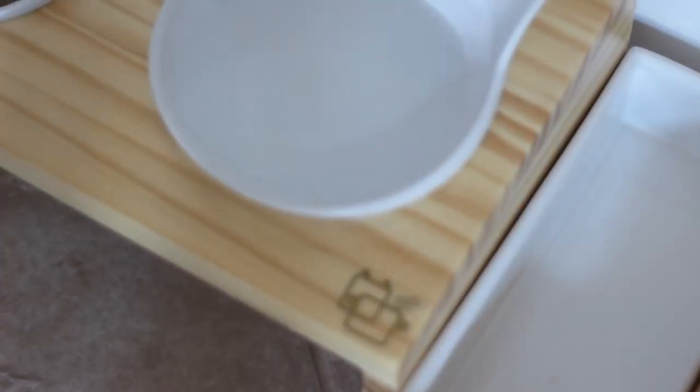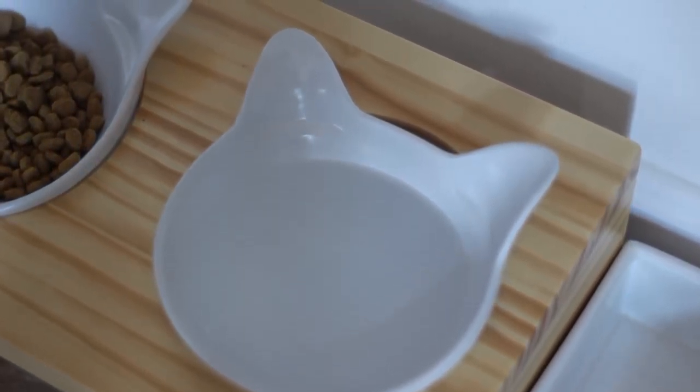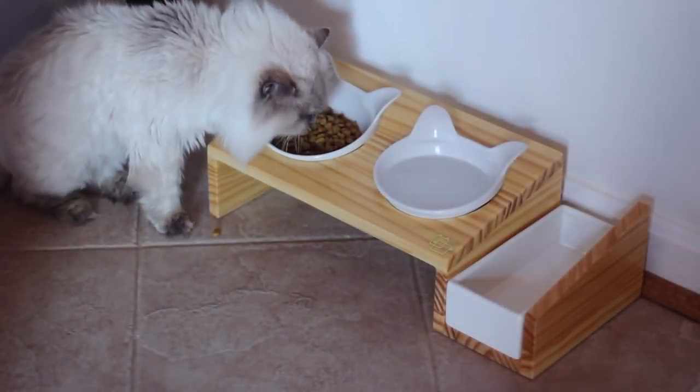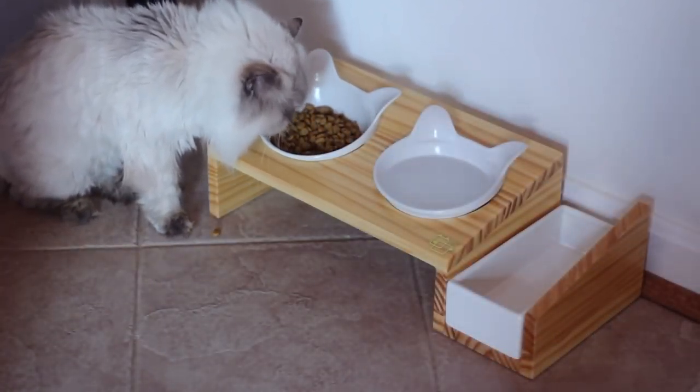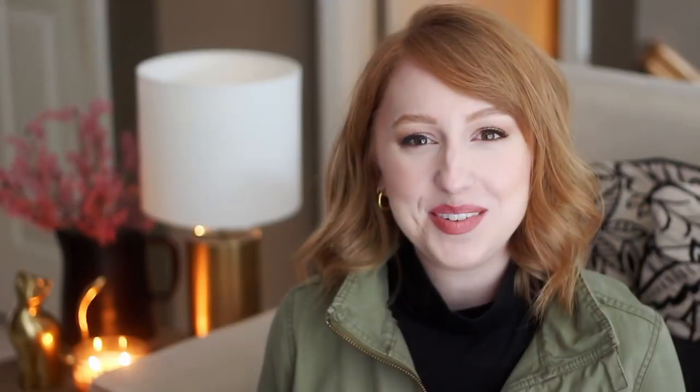Speaking of Momo's water bowl, another present I loved — my in-laws got me this stand. It's tilted and holds two white cat-shaped bowls, one for her food and one for her water. It's so cute and looks really cute in the kitchen. It comes with a little tray on the side and the instructions say you can use it to grow cat grass, which I've never done before. I've had to be pretty careful with plants since she likes to gnaw on them, so I need to make sure any plants aren't harmful to cats. If you have cats and have any experience with cat grass, I would love if you'd leave it down below.